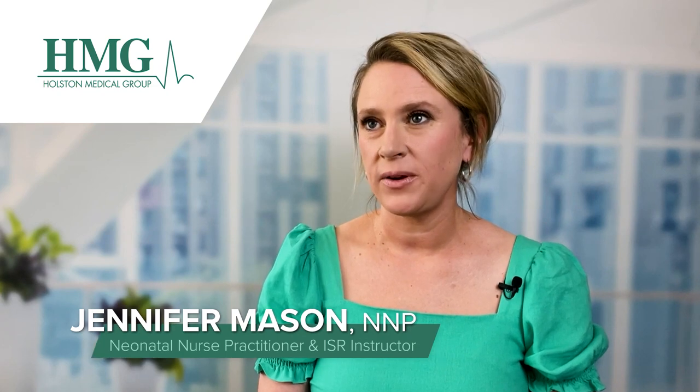My name is Jennifer Mason. I'm a neonatal nurse practitioner at Holston Medical Group. In addition to being a neonatal nurse practitioner, I'm also an instructor with ISR, which is Infant Swimming Resource.